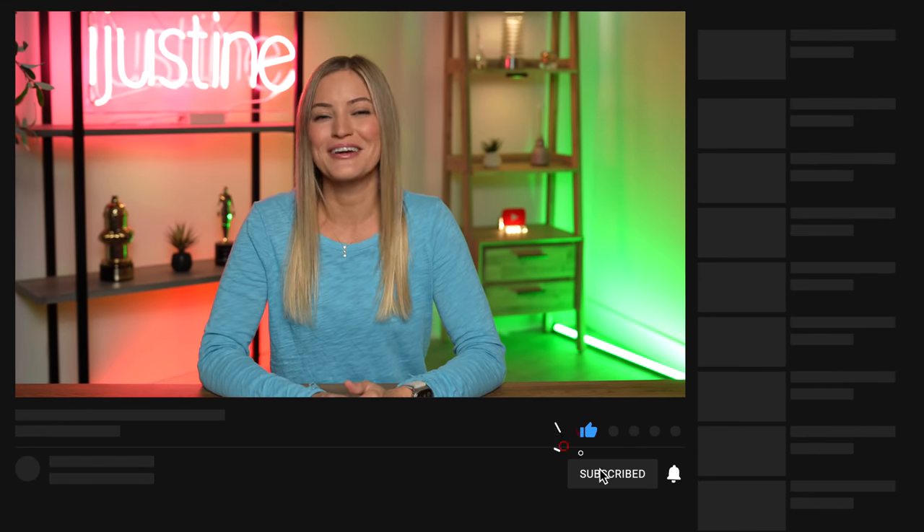Thank you guys so much for watching — this was such a fun video. If you want to check out any of the products I talked about today, now with YouTube Shopping you'll be able to shop them directly from this video. This is such a cool feature and the holidays are right around the corner, so YouTube Shopping can be one of the great places to get all of your holiday shopping done just by watching YouTube videos. If you guys haven't already, please subscribe to my YouTube channel. I will see you guys in my next video and in the comments below. Bye!